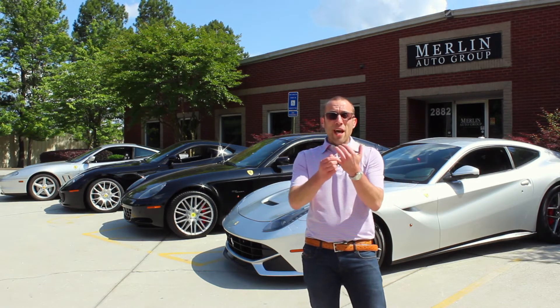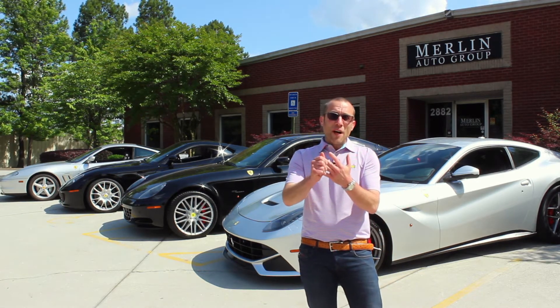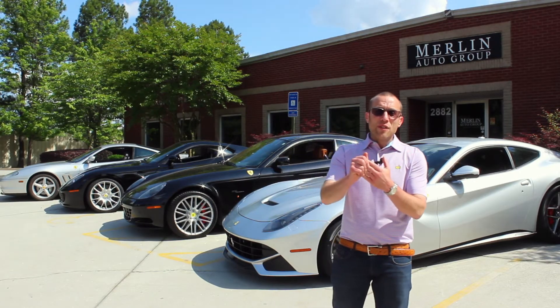We're going to go over the F12, the 612, the 599, and the 575.